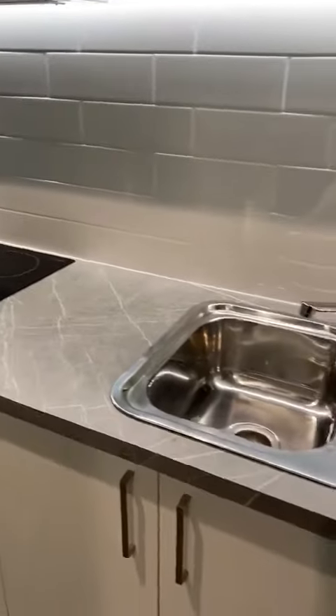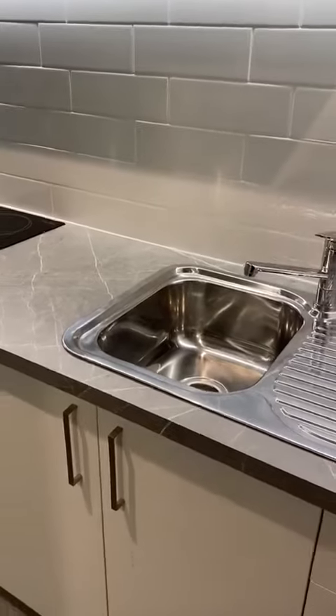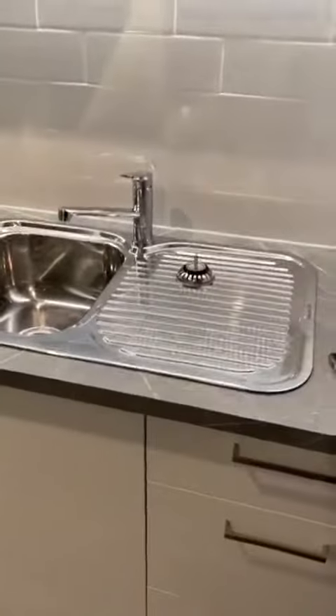Hi guys, today I'm just showing you a studio layout at 179 Priam Street — this particular one is unit 4 that's become available. So as you can see, we're just at the front door, so this is your front door.